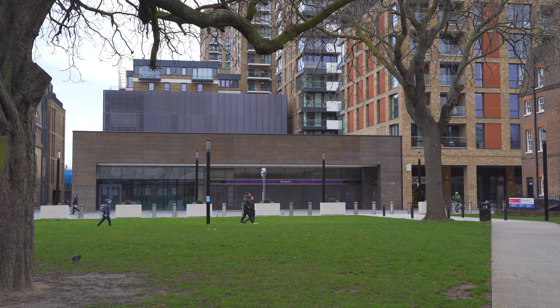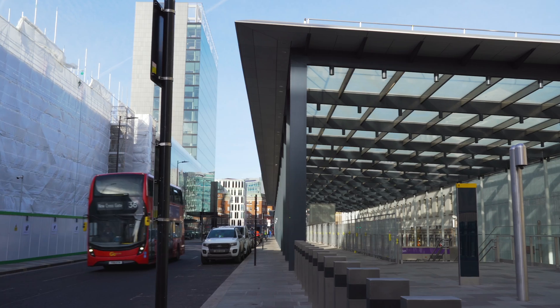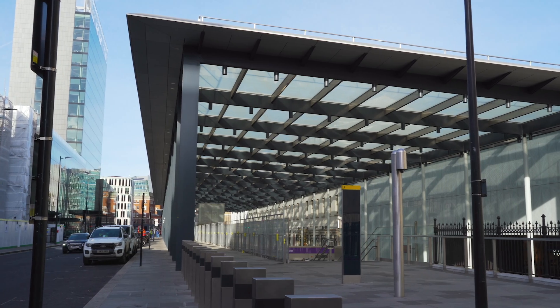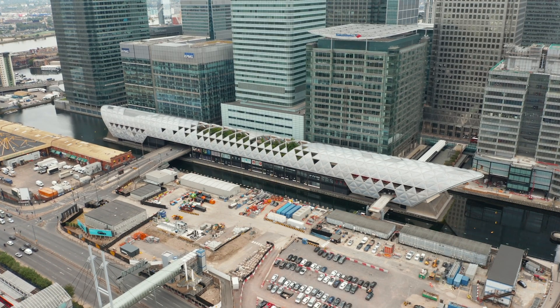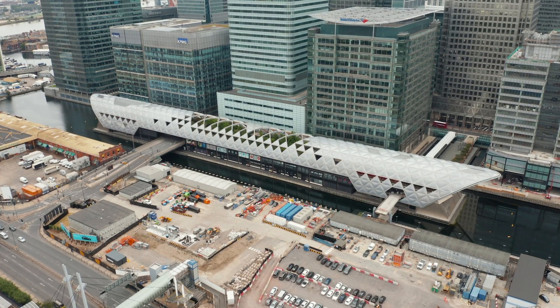As you start to move through the station, you have to think about how the station integrates with the wider urban realm. Stations are essentially a civic form of building now, and they have a big impact on the local area. We have to consider how they integrate with local development and how they integrate with onward moving services.